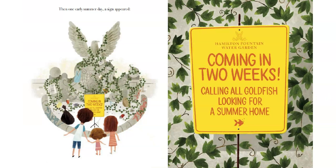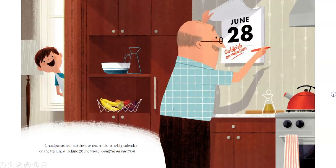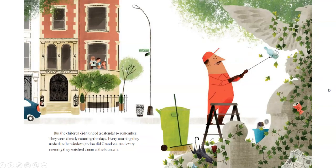Then, one early summer day, a sign appeared: "Hamilton Fountain Water Garden, coming in two weeks — calling all goldfish looking for a summer home." The children rushed home to tell their fish, "You're going on vacation!" Barracuda stared with his big fish eyes. Fiss blew big fish bubbles. And Patch sank slowly down to the bottom of the bowl. "See," H said, "they can't wait." Grandpa rushed into the kitchen, and on the big calendar on the wall next to June 28th, he wrote: Goldfish on vacation!